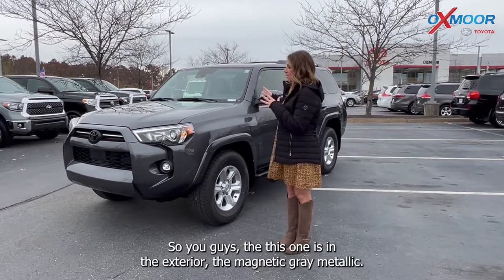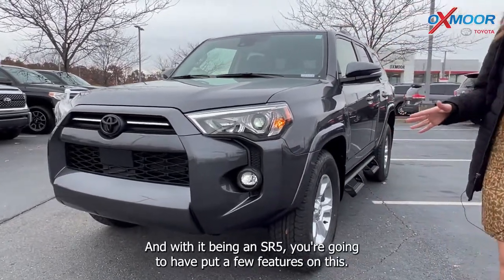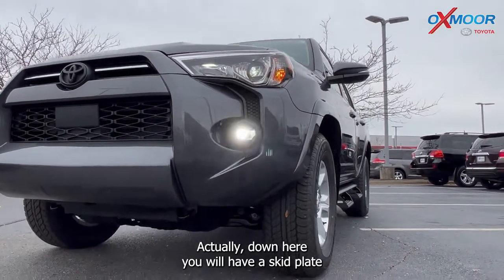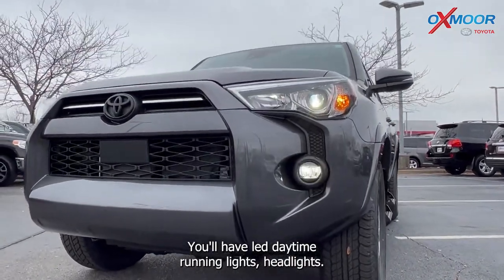This one is in the exterior of the magnetic gray metallic — it's absolutely beautiful. With it being an SR5, there are a few features on this. Down here you will have a skid plate, and on the front for your lighting, you'll have LED daytime running lights and headlights.